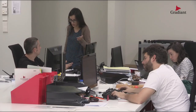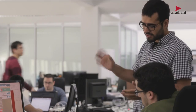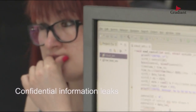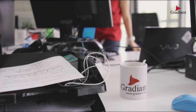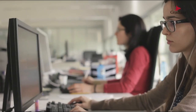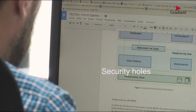One of the biggest risks that companies, administrations or institutions have to cope with nowadays is confidential information leaks through document stealing or filtration. Current corporate security measures like DMS, access control mechanisms or firewalls still leave security holes.